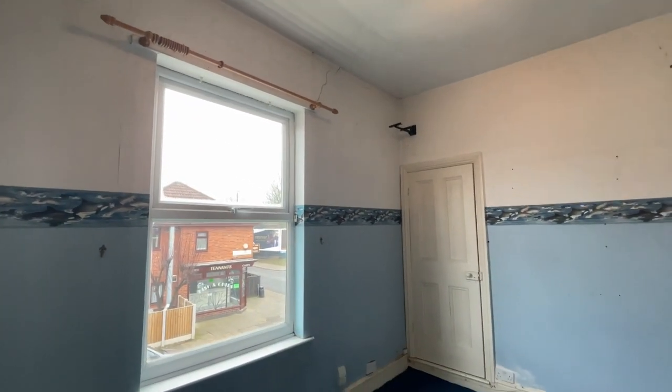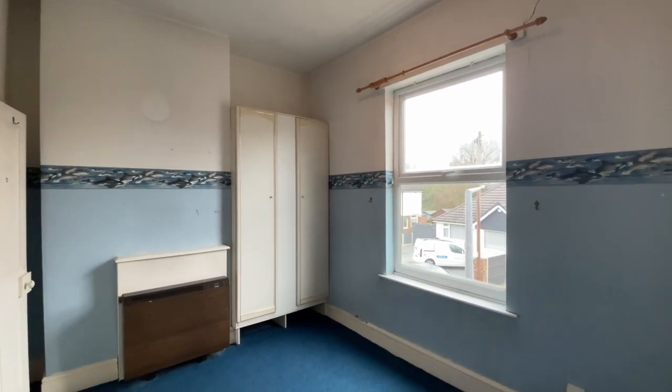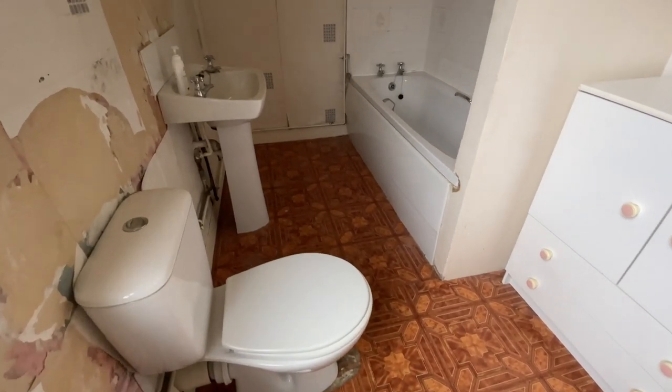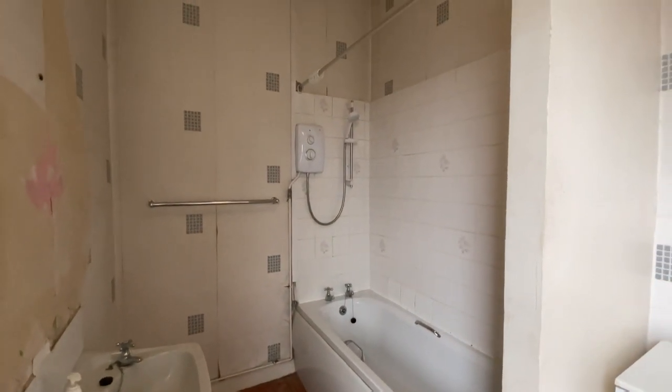Just to my right here you've got another double bedroom — a fantastic space. Again you've got the tall windows, the extra storage, a really good sized room. And then the final double bedroom through here. And then the family bathroom just at the end of the property, which again requires a good amount of modernisation.